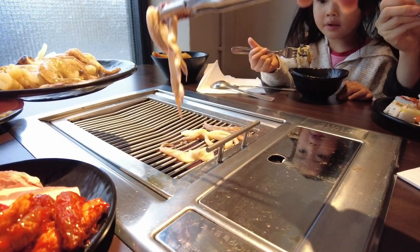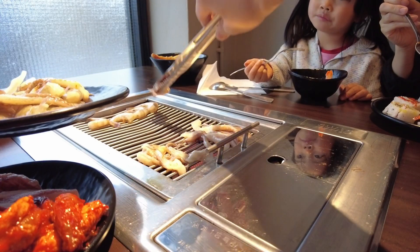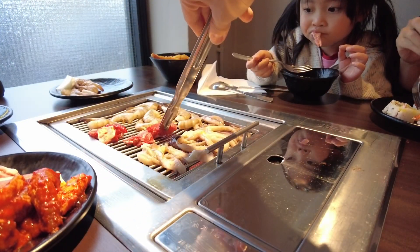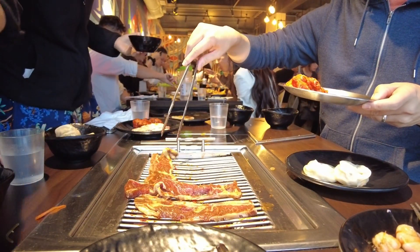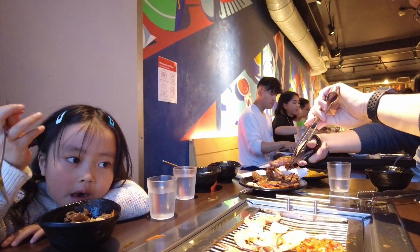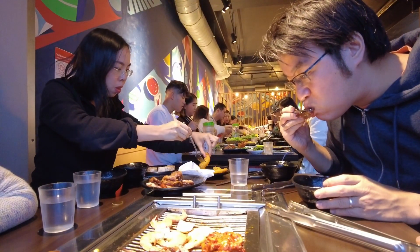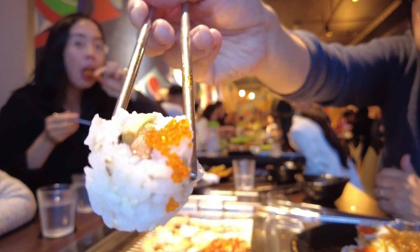The idea with Korean barbecue is that you have a grill in the middle of your table. You take the raw food from the raw food section of the buffet and cook it at your own leisure. You can add various sauces and cook it exactly how you want it. Some people might find it a bit weird that you're cooking your own food at the table, but it's a really fun experience. All the prep work is taken care of — you don't have to chop or marinate anything yourself.